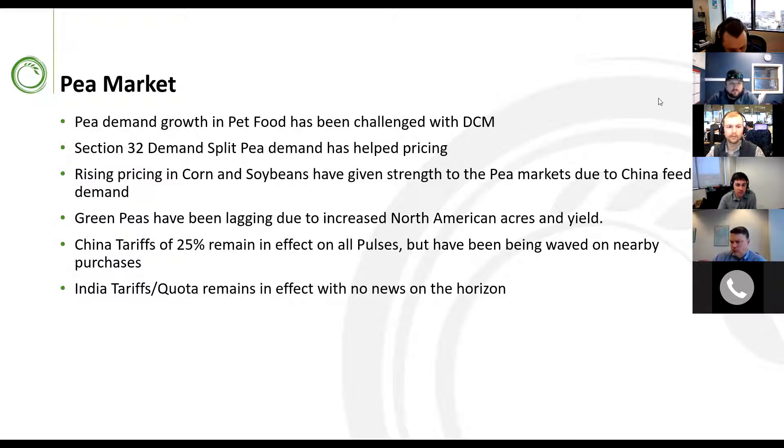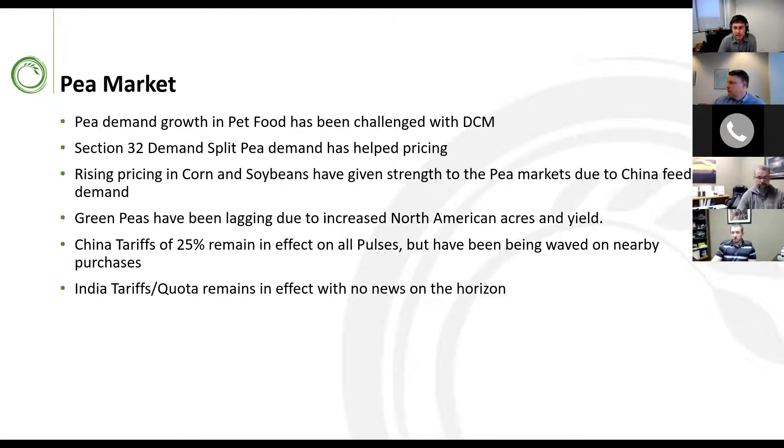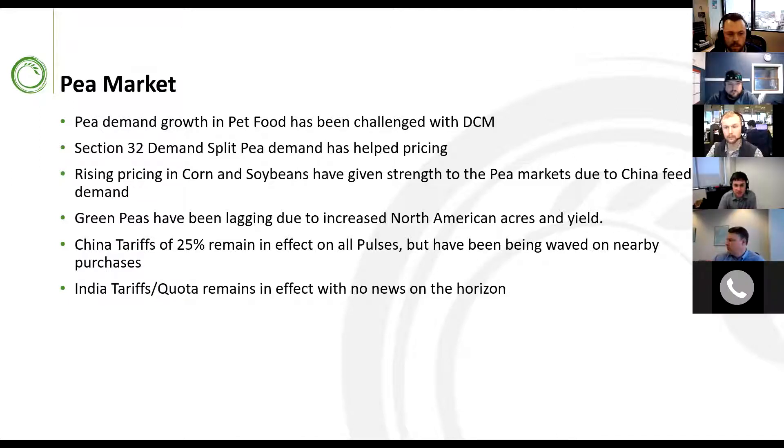Looking at the market scope in general, we've seen pet food growth step up this year, slightly challenged by DCM, but demand has outpaced some of that slowdown. Section 32 demand for split peas has really helped support green pea pricing, and yellow pea pricing has been heavily supported by government buying. Raising prices in corn and soybeans have given strength to the pea market due to Chinese demand. Chinese tariffs remain on all pulses, but a lot of this is being waived by government buying. India quotas and tariffs remain in effect with no news on changes for peas.